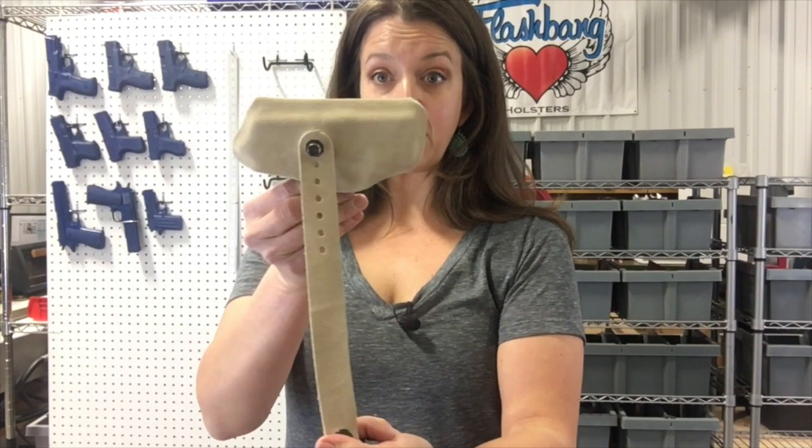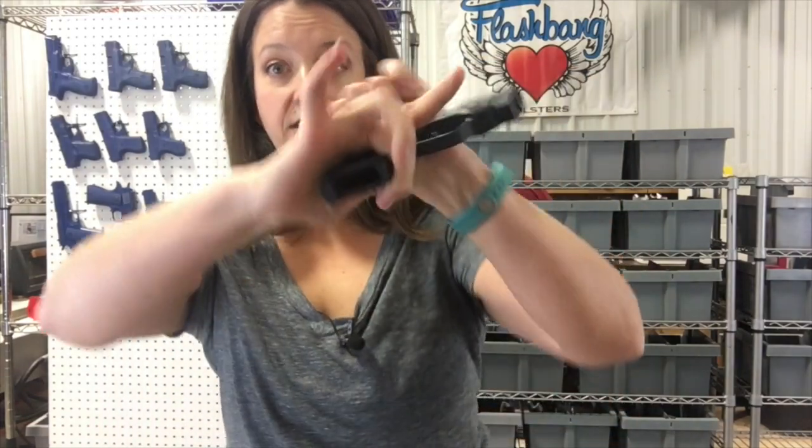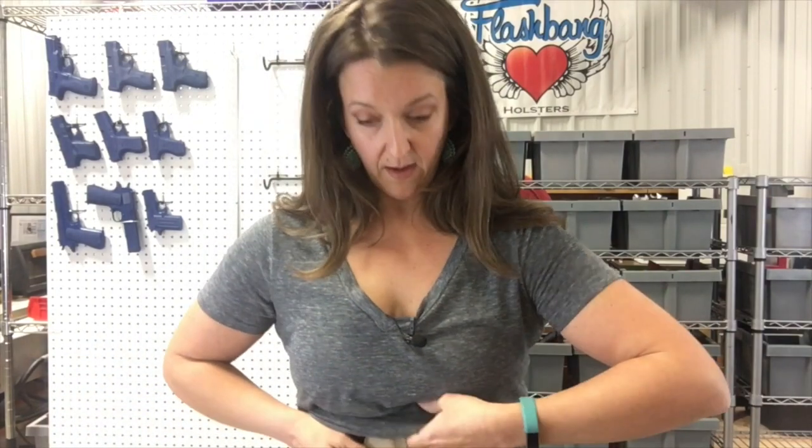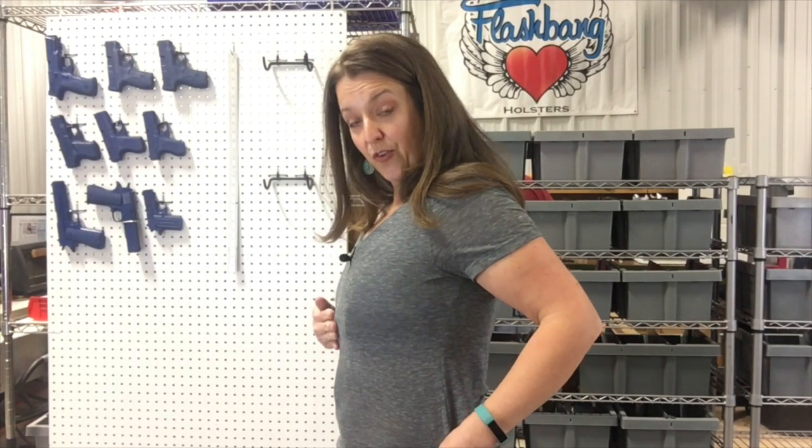I've got my long strap on it because I'm wearing a sports bra. I'm going to be playing with my gun here so let me just do a quick safety check — unloaded. I'm gonna pop it in and it sits like that. You can see my flashbang sticks out further than me at this point. There are some things you can do to work with this.